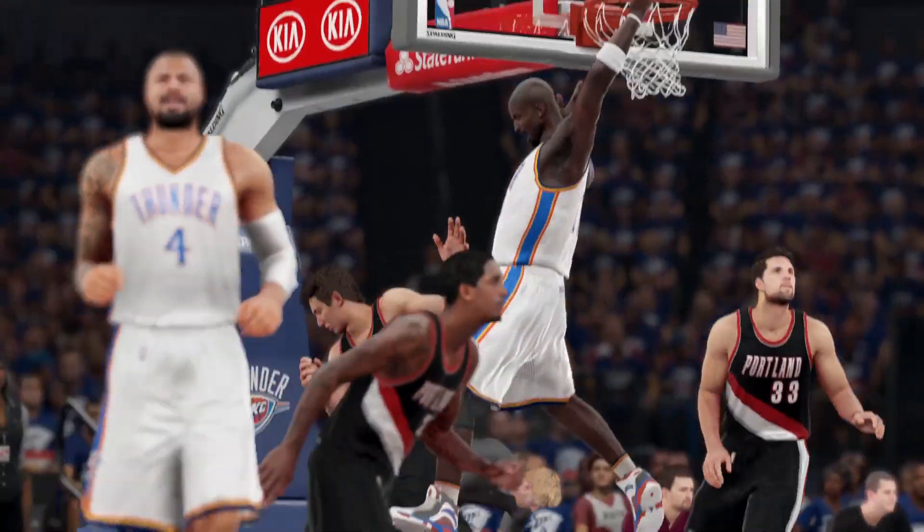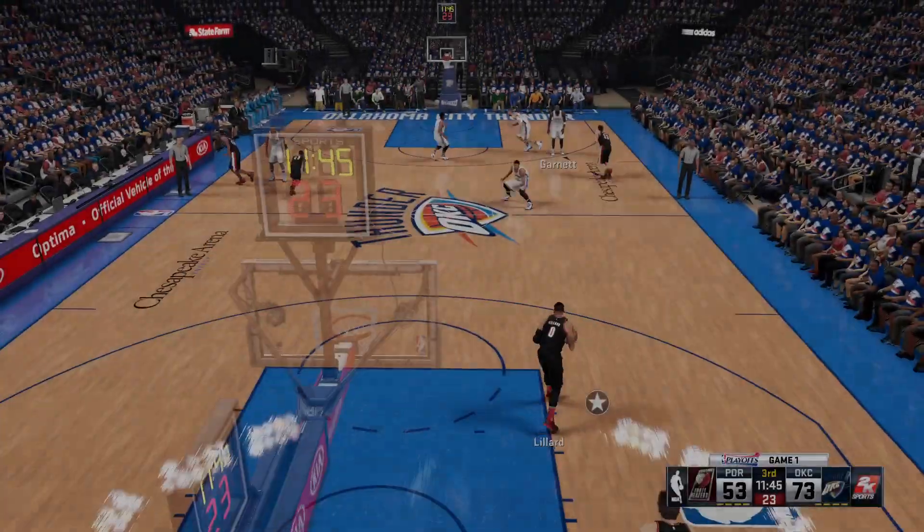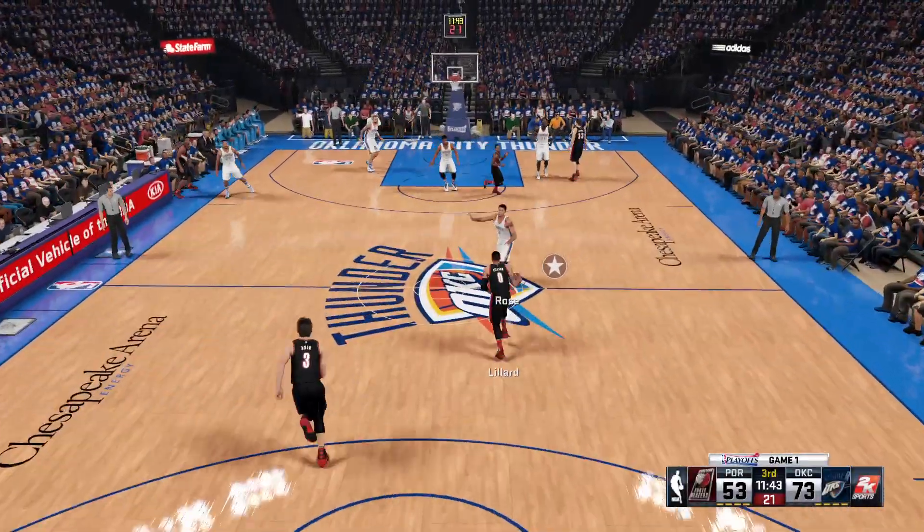He is so good at making those lead passes, like conducting an orchestra. Trail Blazers trail by 20.